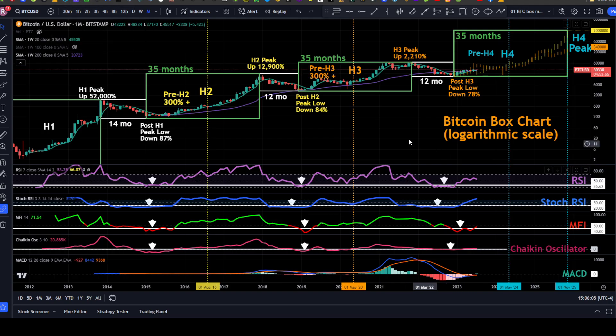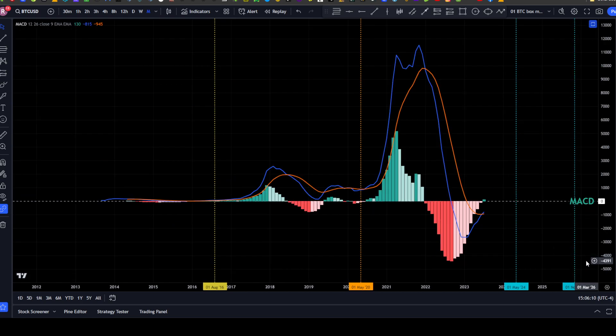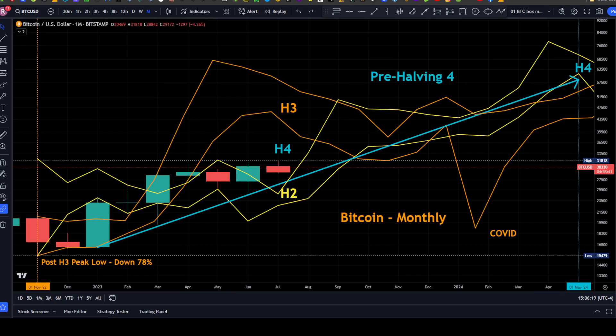Looking at the Bitcoin box chart on the last day of the month, we wanted to look at the MACD — whether we're still getting a cross, which we are. It looks like we're going to get that cross in the MACD. Looking at the monthly, we're sitting towards the top of the body for Bitcoin at $30,330 according to TradingView.com.